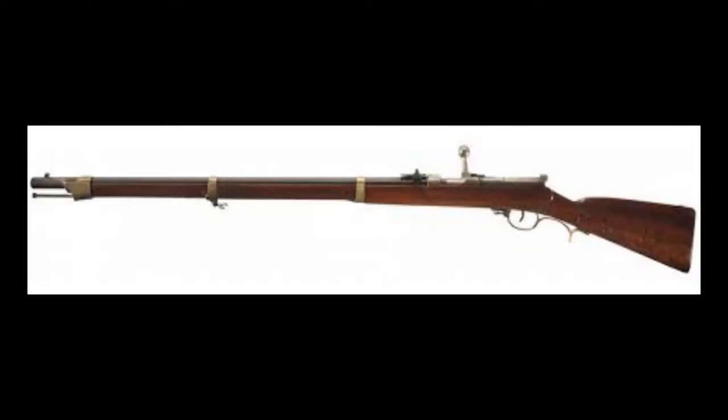The Dreyse Needle Gun, also known as the Ignition Needle Rifle, was a military breech-loading rifle, famous as the main infantry weapon of the Prussians, who accepted it for service in 1841 as the Leichtes Percussions Gewehr Model 1841, Light Percussion Rifle Model 1841, with the name chosen to hide the revolutionary nature of the new weapon.